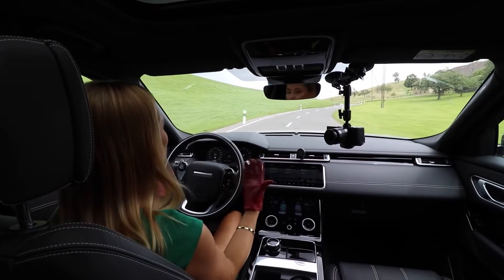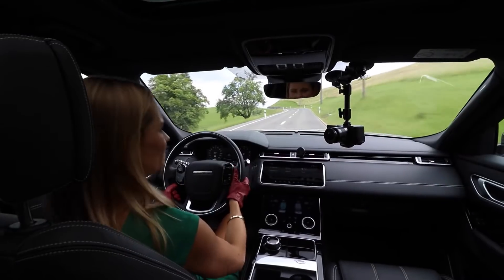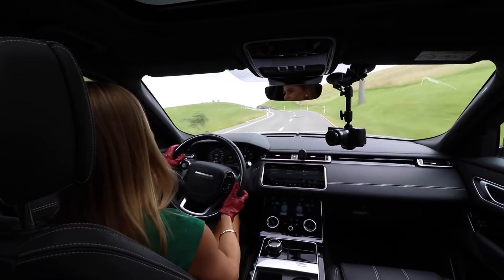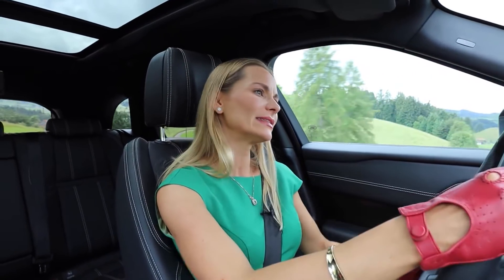Because when you look at this cabin — the space, the quality of the materials, the finishing — it's just so beautiful. The touch, the feel, the smell is just so lovely. In this regard, Range Rover is just a winner — that's all it is, it's a winner.